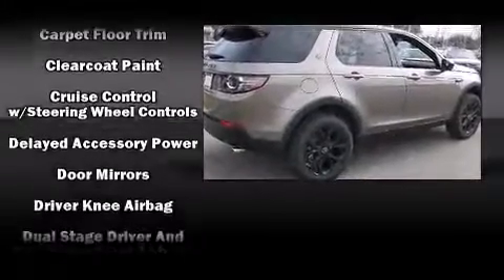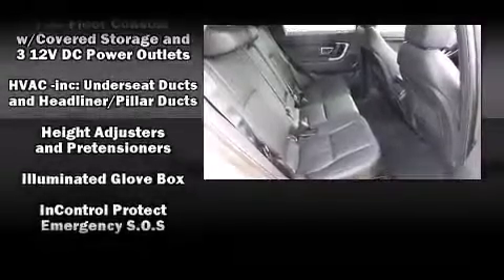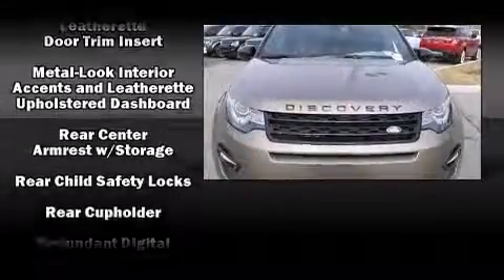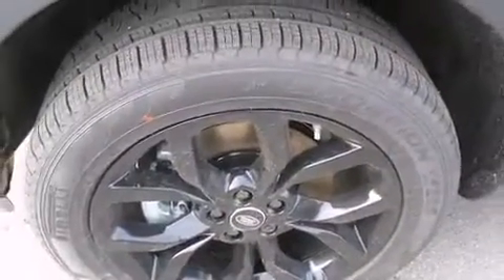Passengers are protected by various safety and security features, including head curtain airbags, front-side impact airbags, traction control, brake assist, a panic alarm, an emergency communication system, and four-wheel disc brakes with ABS. For added security, Dynamic Stability Control supplements the drivetrain.